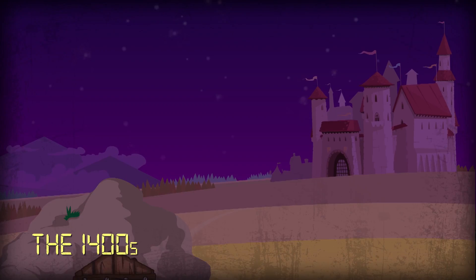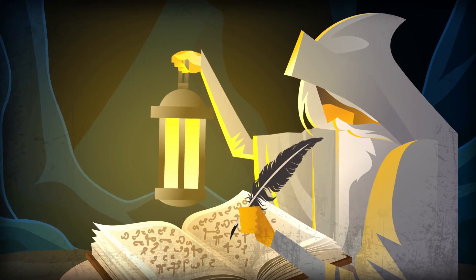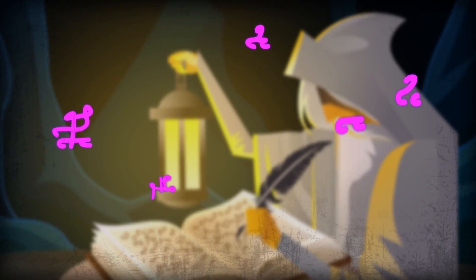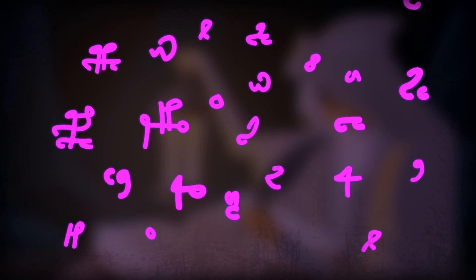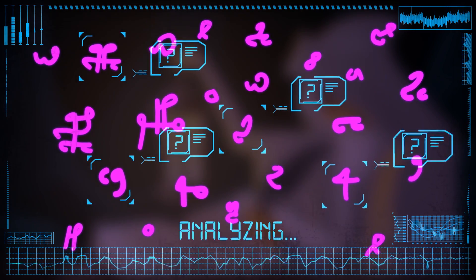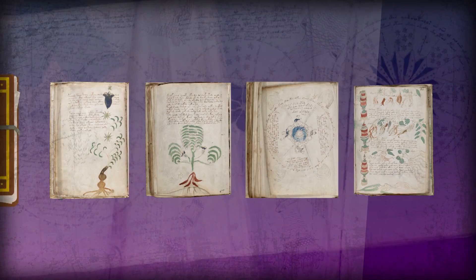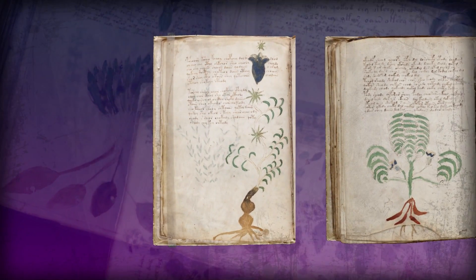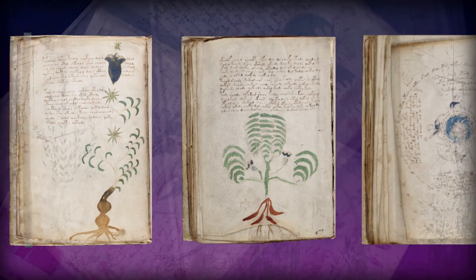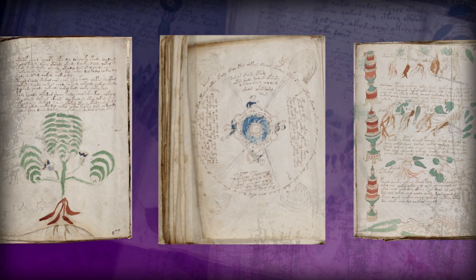The Voynich Manuscript was written somewhere between 1404 and 1438, but its author remains a mystery. In fact, they appear to have created their very own language in the book, one so unusual that nobody has ever been able to decipher it. It's full of fancy scripted letters, astrological graphs, and strange, colorful pictures of plants, some resembling nothing ever seen on Earth.